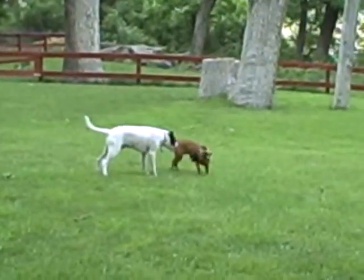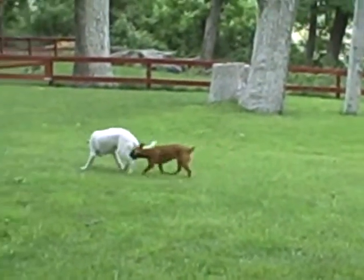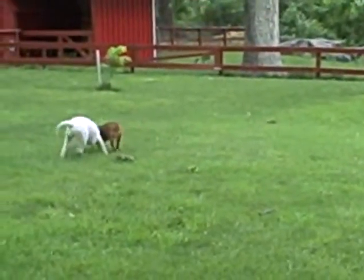That's Buoy, the big white dog, and Starbucks, the little dog, and they play chase all the time. Poor Buoy gets his tail caught but he doesn't seem to mind too bad — he's really good-natured and he doesn't get too upset with Starbucks.